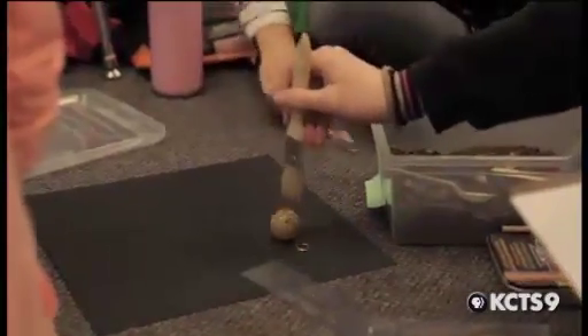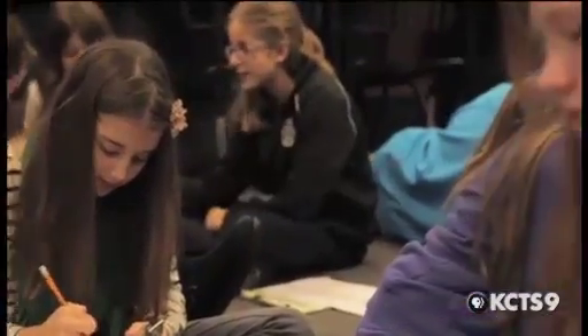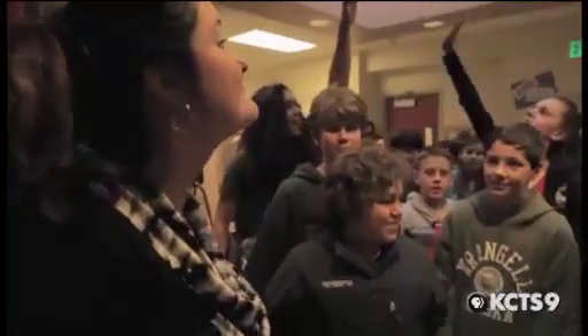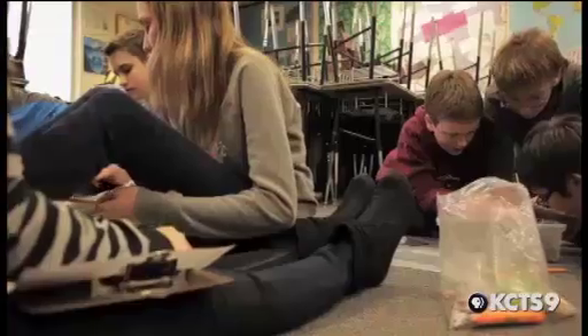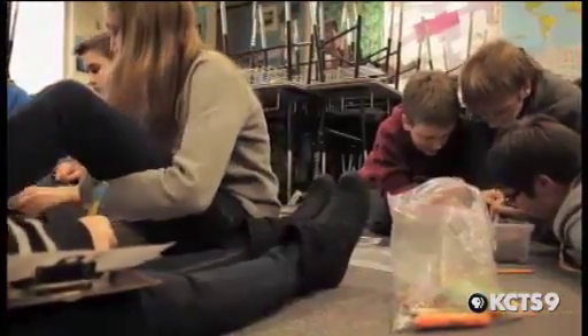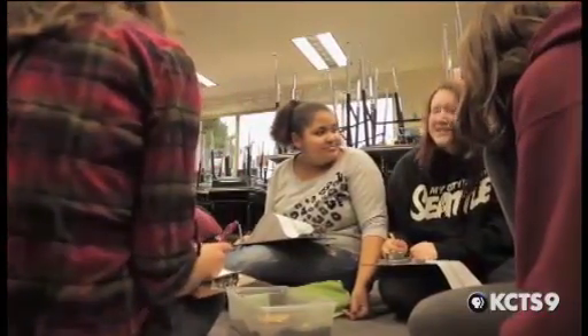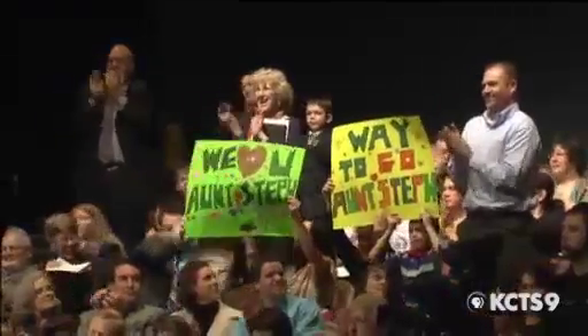I want my students to look forward to coming to class because they know they're going to learn something important that they can then use outside of this classroom. When the kids come in in the morning and they're jazzed about what we're going to do in social studies, or at the end of the day they don't want to leave, or before lunch they're like, the class is already over — I mean, that is just an amazing feeling. To be able to see kids really excited about learning and feeling safe in this environment, that's huge for me, and I absolutely care about them.